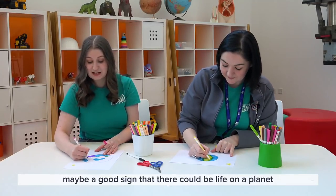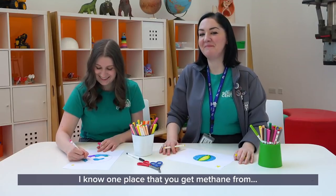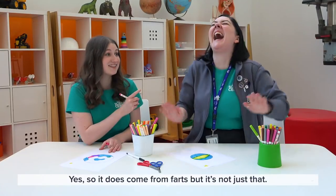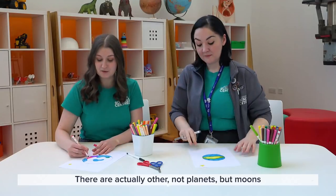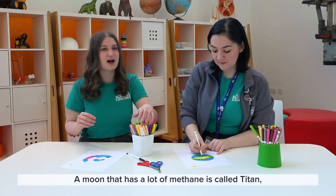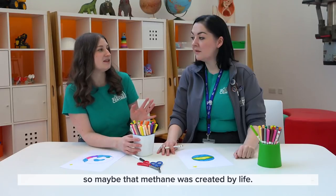We think that methane is also a good sign that there could be life on a planet, because most of the methane that comes from our planet Earth comes from life. Do you know where methane is from? Cows produce most of it — some animals produce it, some more than others. So it does come from flatulence, but it's not just that. There are also microbes, and microbes create most of the methane on our planet Earth. There are actually moons in our solar system that have methane — maybe they used to have water and life that created all of that methane.